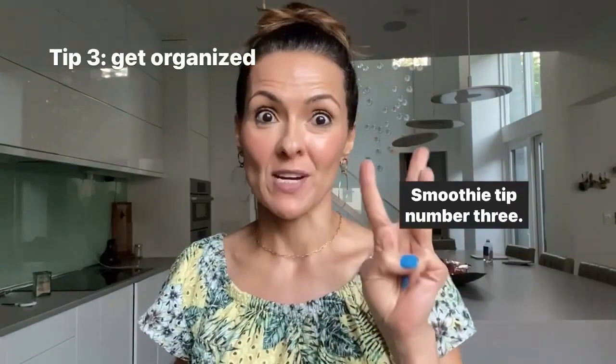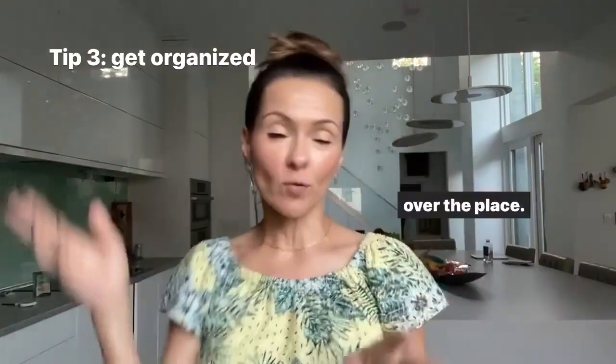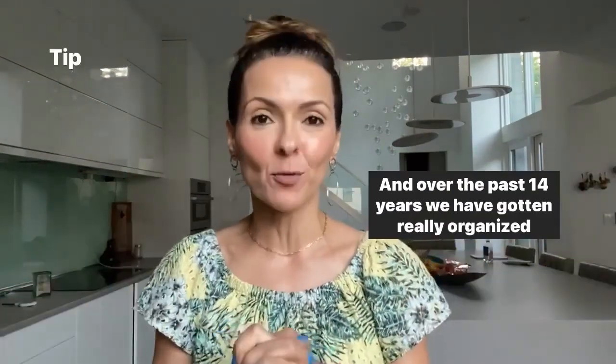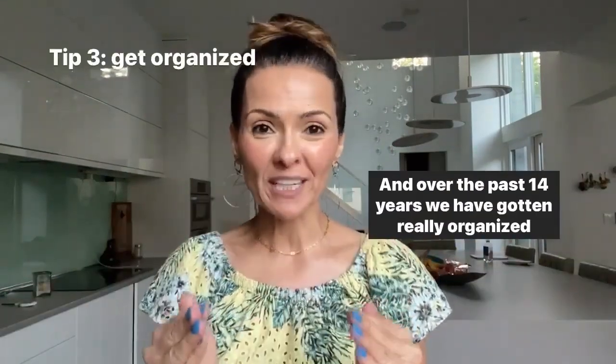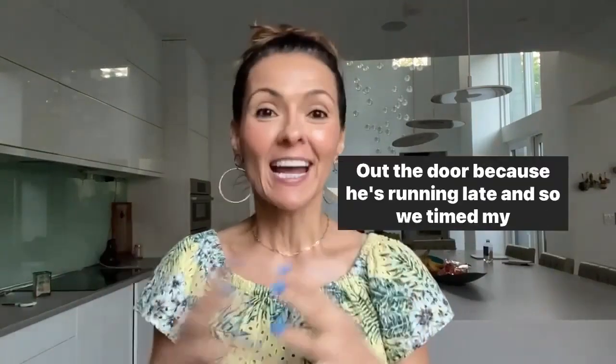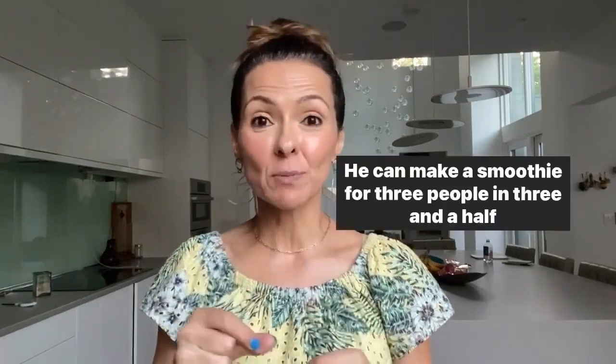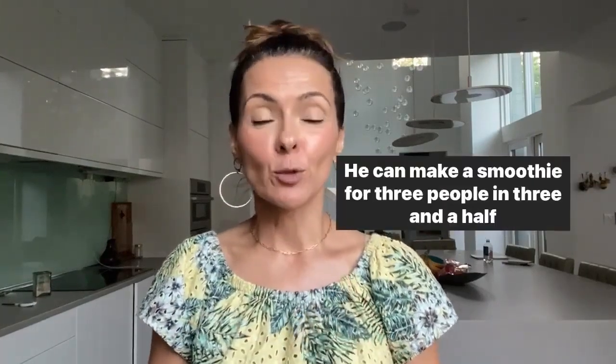Smoothie tip number three: stay organized. When we started the smoothie extravaganza, we were a bit all over the place. Over the past 14 years, we have gotten really organized. A couple weeks ago, my son was running out the door because he was running late, and we timed my husband to see how fast he could make a smoothie. He can make a smoothie for three people in three and a half minutes.